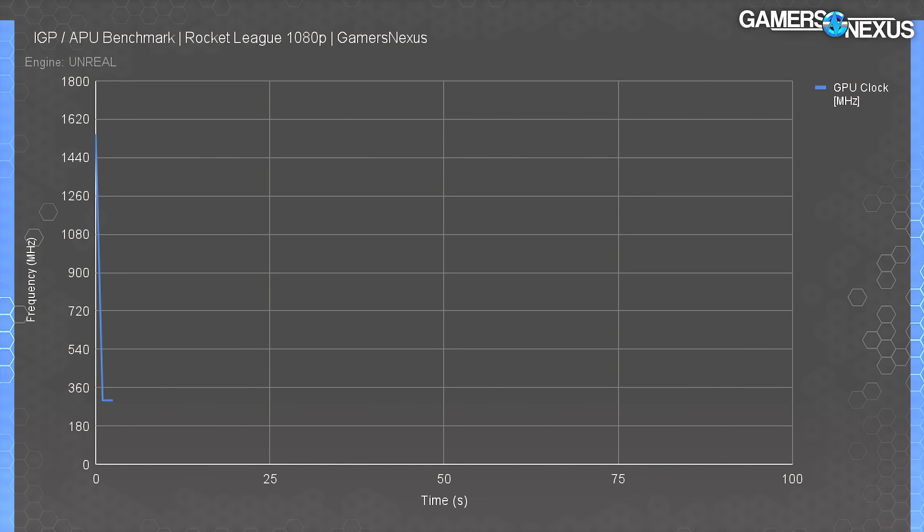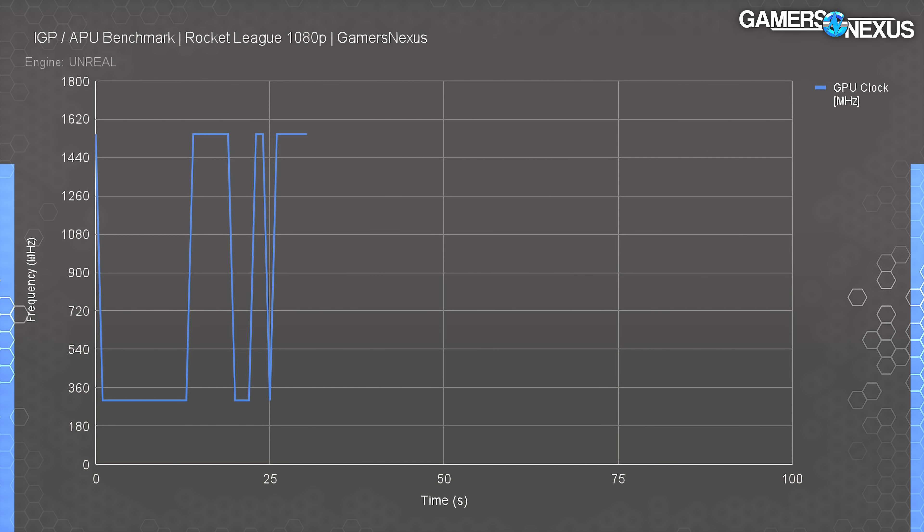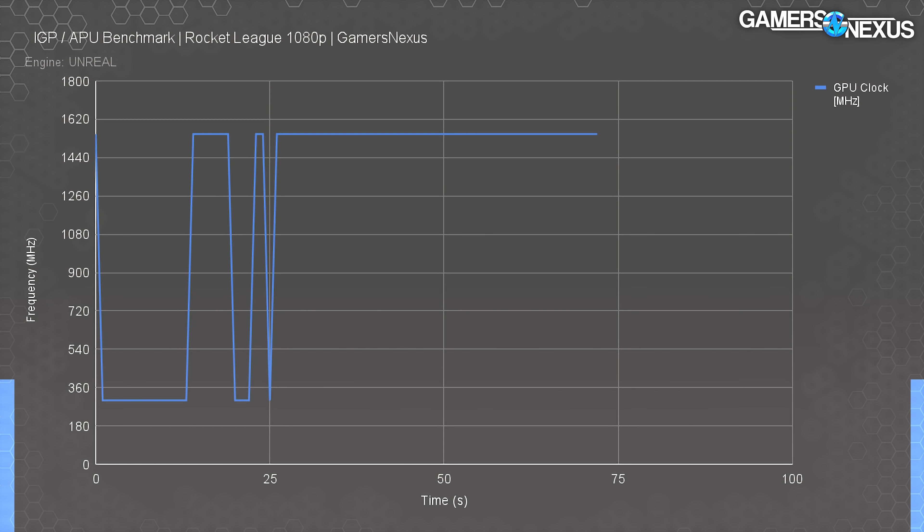We checked frequency behavior to see if there are any hard ramps or cliffs during gameplay — logged independently from the FPS data. In Rocket League, the UHD 770 behaved very simplistically. It ramps to 1550 MHz — exactly what Intel's spec claims — and simply stays there. There's no attempt at NVIDIA- or AMD-style intelligent boosting based on complex parameters, but since those boosting behaviors mostly serve power efficiency on big GPUs, the UHD 770 wouldn't benefit as much anyway. It is a flat 1550 MHz, so it does achieve the marketing claim.